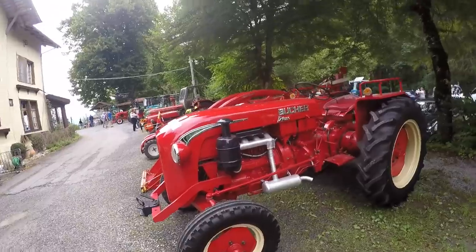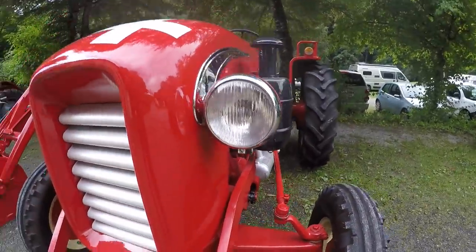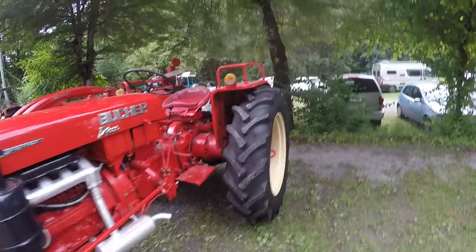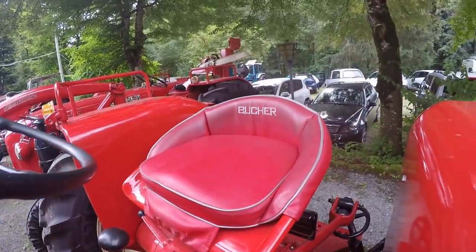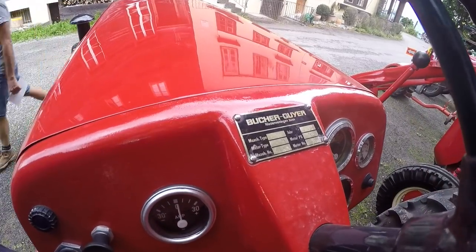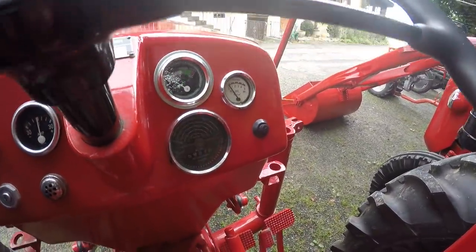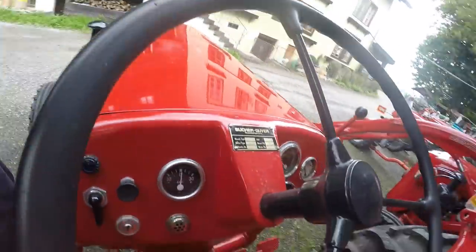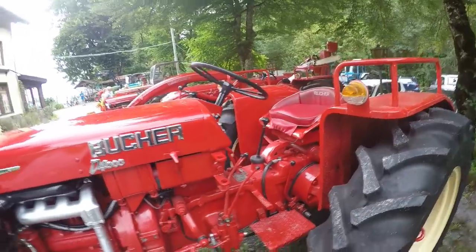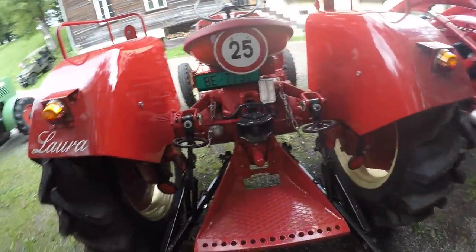Następnie mamy Bucher D4000 - pięknie odrestaurowany ciągnik. Lampy hellowskie tym razem - bardzo ładny ciągniczek, fajnie to zrobione. Nie wiem czy to oryginalnie są te fale na ciągniku. Tutaj mamy fajną tabliczkę drukowaną - to jest rok 63. Zegary jak wyglądają - to po prostu bardzo fajnie mieć takie rzeczy zdokumentowane, bo kiedyś ktoś będzie chciał sobie odrestaurować i już wie jak to wyglądać powinno.